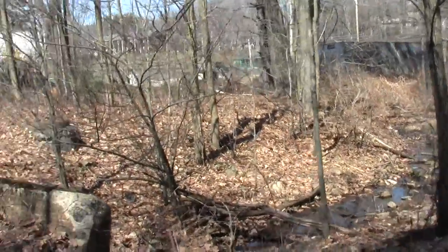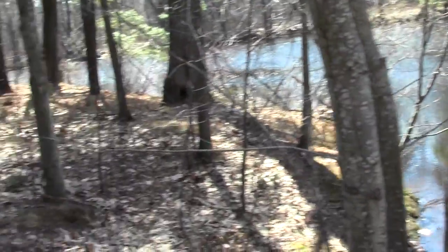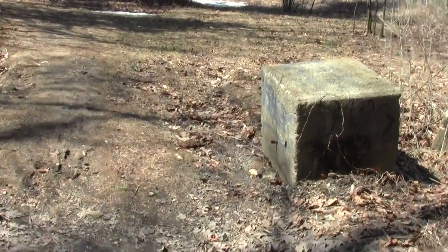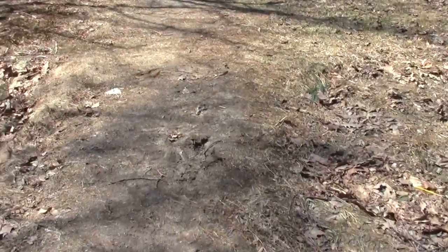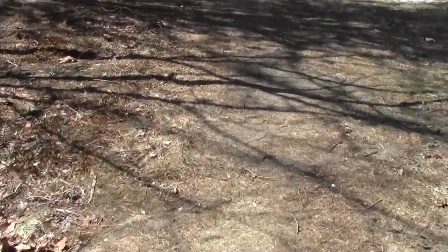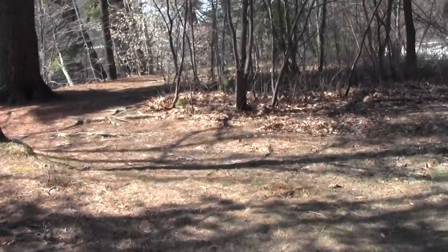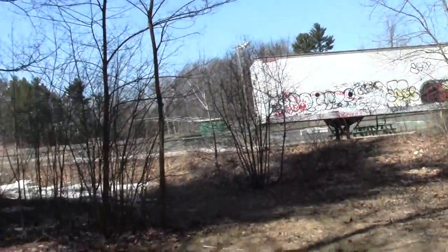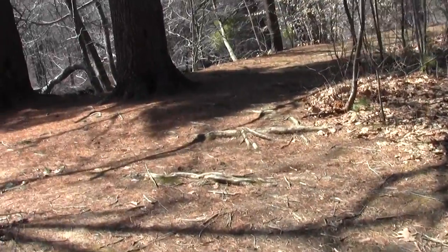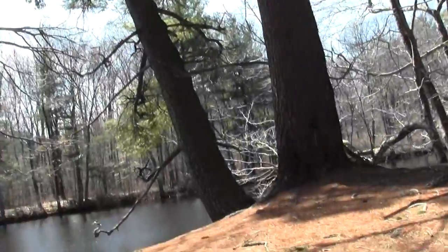Not a sign of anyone actually using this for a day hike, jogging, or much of anything, even though it's well suited for it. Well, there are footprints. There's some kind of ball field.